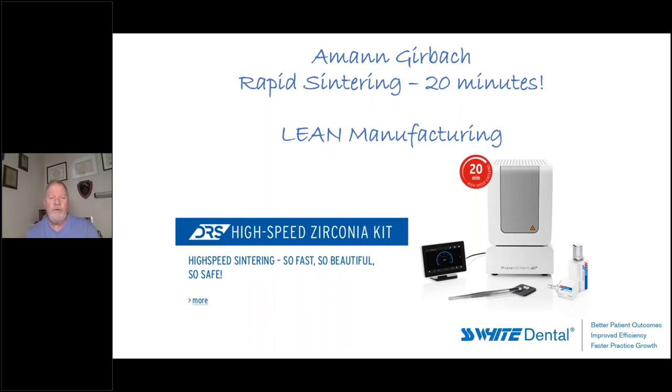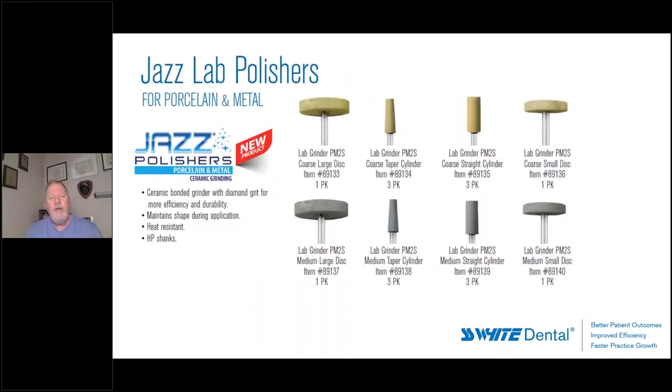Some doctors want to do in-office sintering, but I don't think the uptake will be as great as what we've seen with Cerec and other chairside processes — most doctors make more money preparing teeth and delivering restorations. So I don't think rapid sintering is going to be much of a threat to our zirconia segment as a laboratory, but it certainly can be a fantastic tool for smaller batches and especially dealing with unforeseen emergencies.